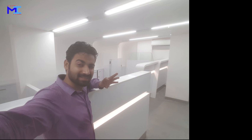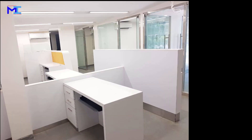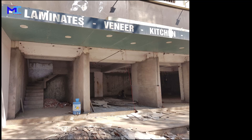IndusInd Bank, spread on a floor having an area of 1070 square feet, located in the city of Surat, state of Gujarat, India, is a branch of category standard. Let me walk you through the design development and completion of IndusInd Bank. As you can see the site photos on the screen, these are the very first pictures taken when the work started.